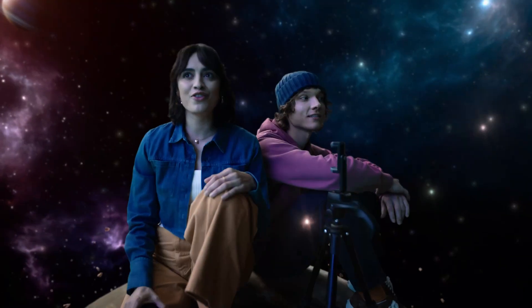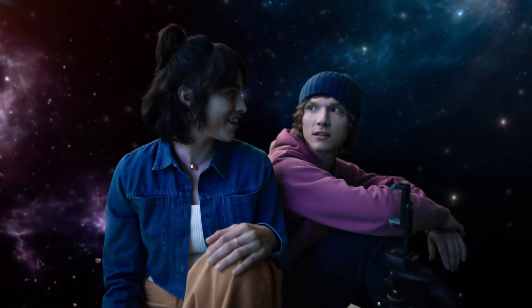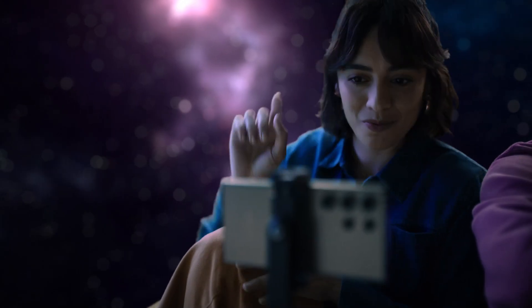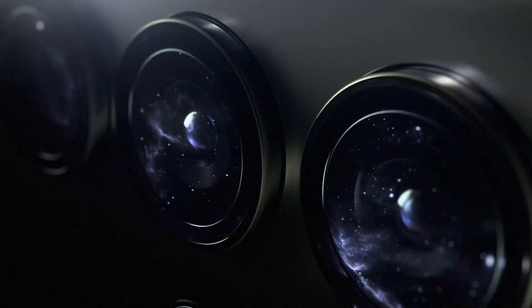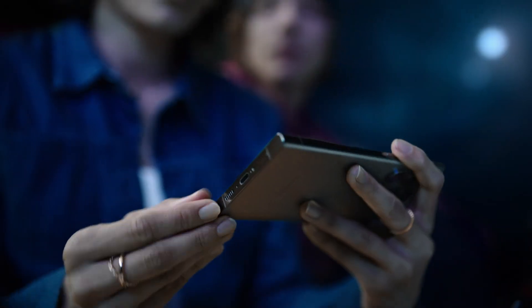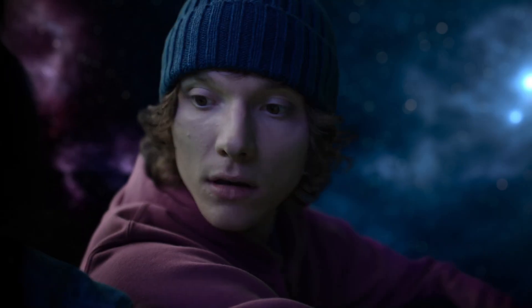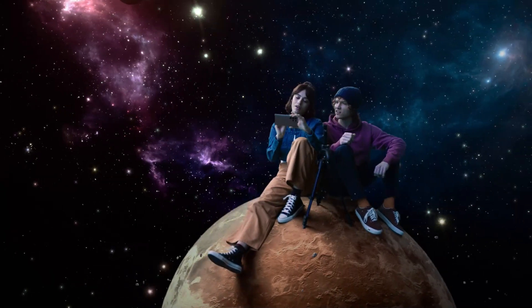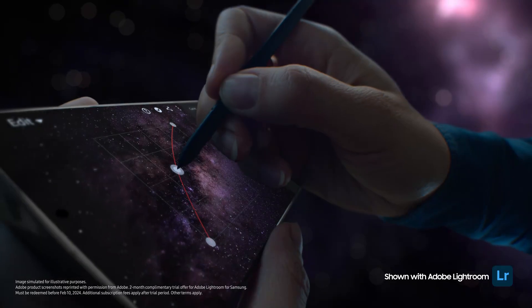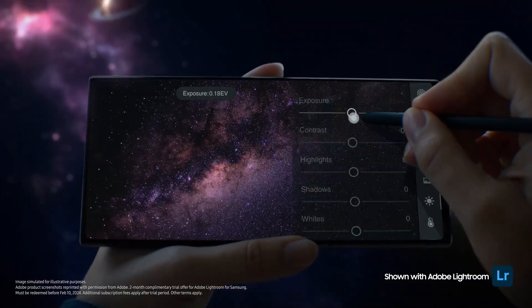This is the perfect place for astrophotography, with Expert Raw. Just wait and see. Look at you with your fancy pen — it's the S Pen. So mighty. I can use it to adjust the color curve, exposure, with absolute precision.